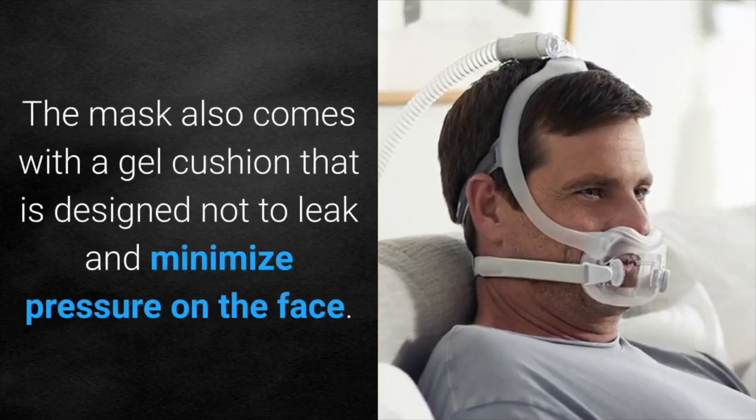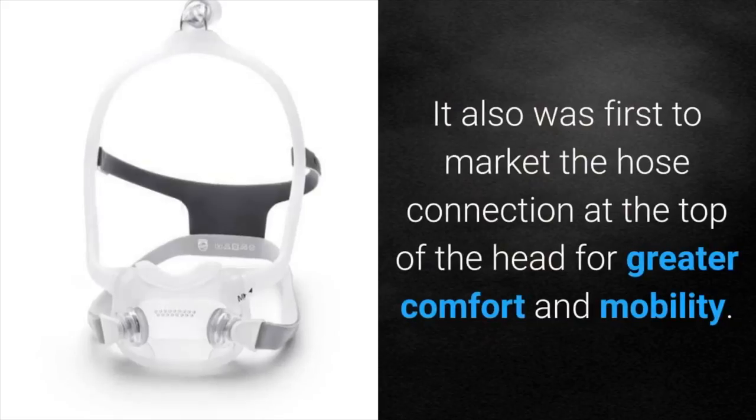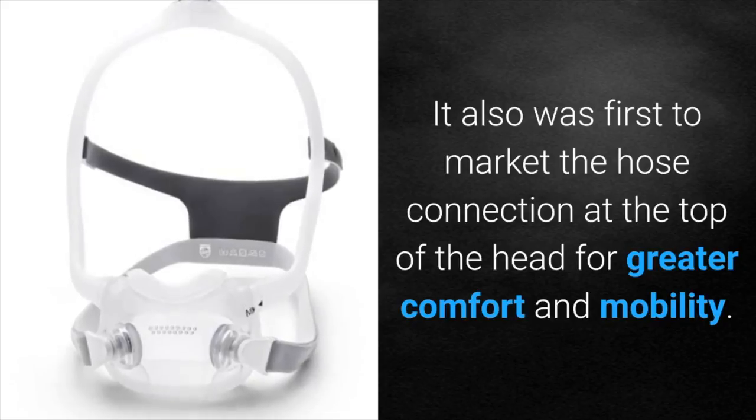The mask also comes with a gel cushion that is designed not to leak and to minimize pressure on the face. It was also first to market with the hose connection at the top of the head for greater comfort and mobility.